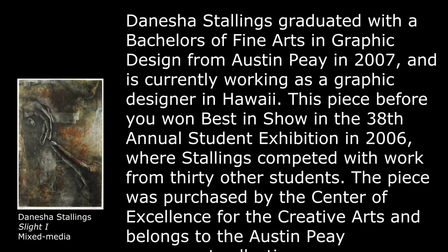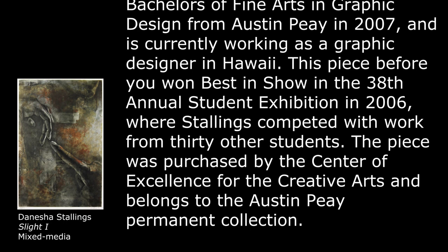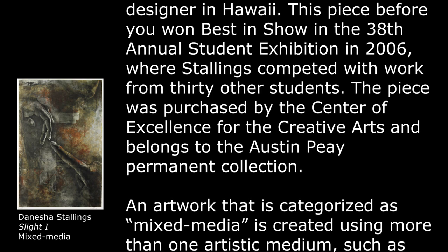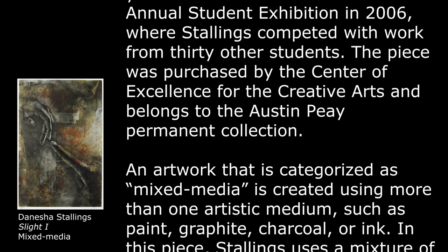This piece before you won Best in Show in the 38th Annual Student Exhibition in 2006, where Stallings competed with the work from 30 other students. The piece was purchased by the Center of Excellence for the Creative Arts and belongs to the Austin Peay Permanent Collection.